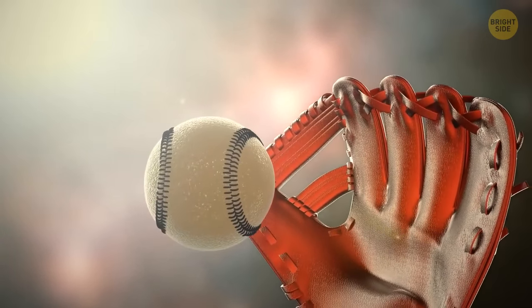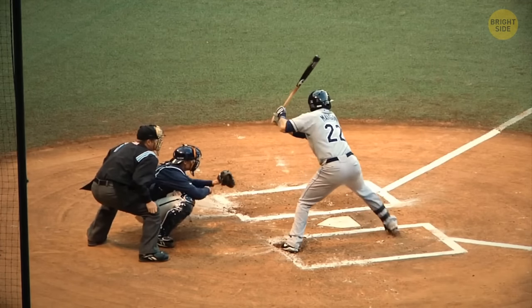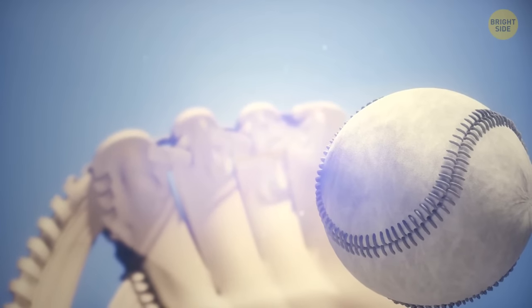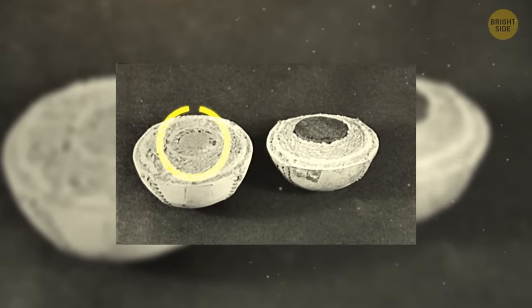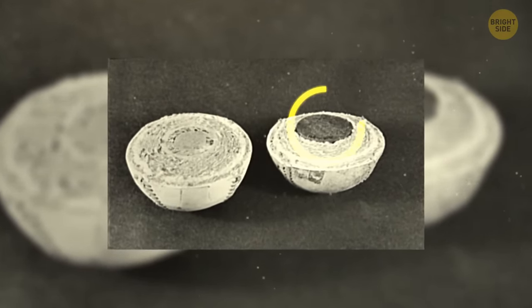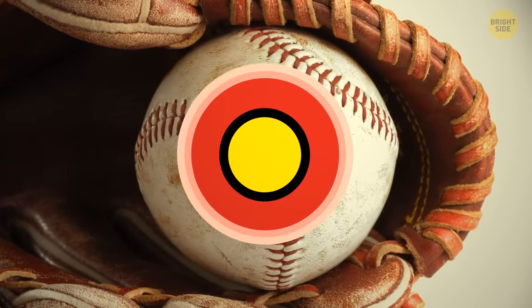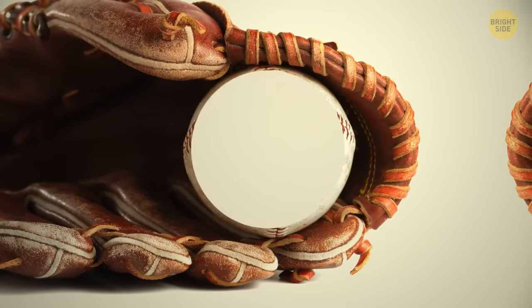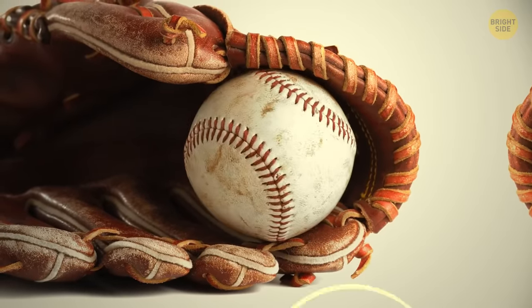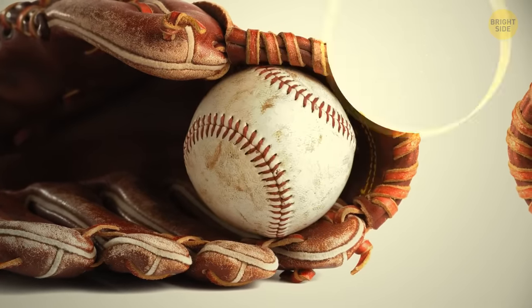Let's take a look inside a baseball. To make it light and aerodynamic, producers use several different layers: a cork center enveloped by black rubber, then a layer of red rubber followed by alternating layers of wool yarn. After that, there's a white leather cover and that beautiful red seam stitching it all together.